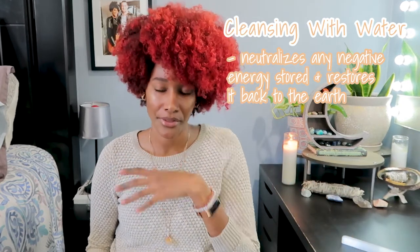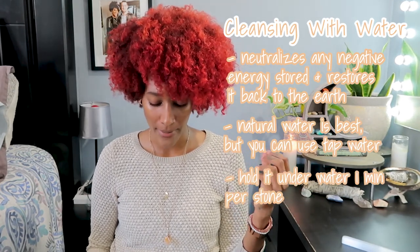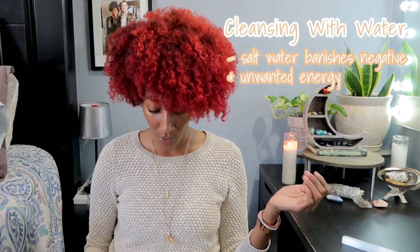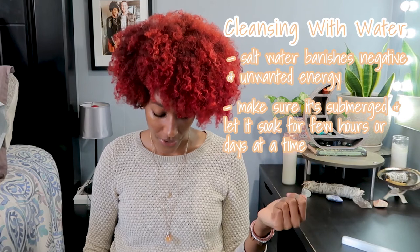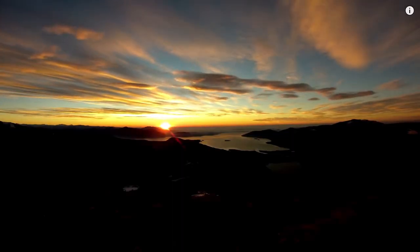Just make sure the crystal is water-safe first — selenite, for example, will crumble in water. Natural water is best but you can use your faucet, about one minute per stone. Salt water is also really good because it banishes negative energy. You can grab some ocean water, or use Himalayan salt with water in a bowl — make sure the stone is completely submerged and let it soak for a few hours up to 48 hours, then rinse and pat dry.